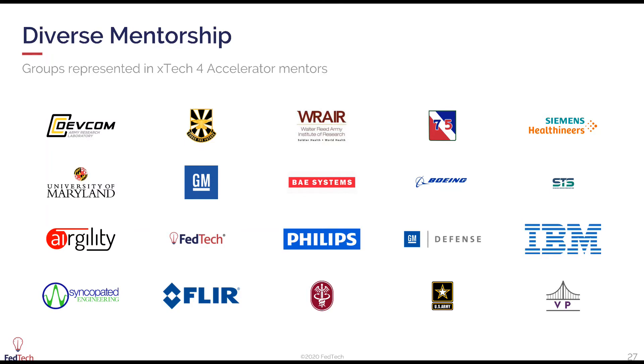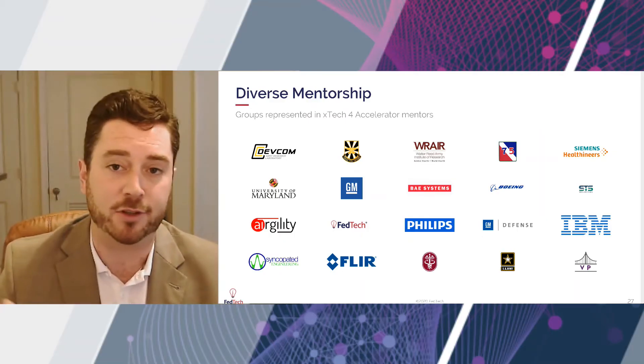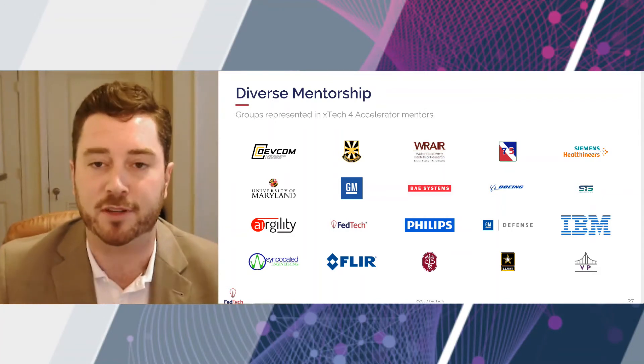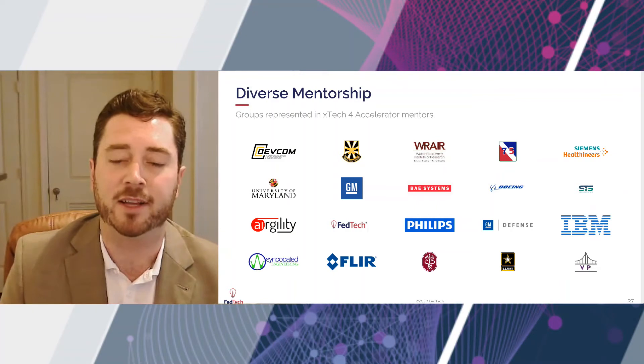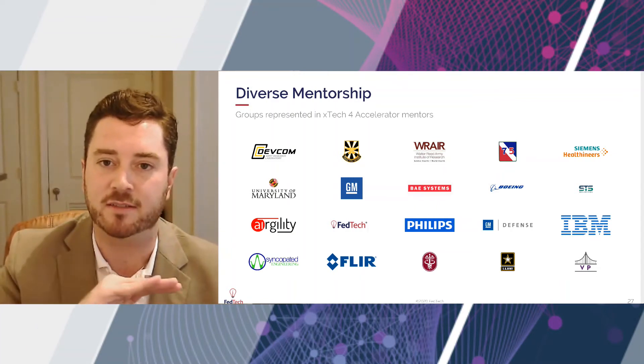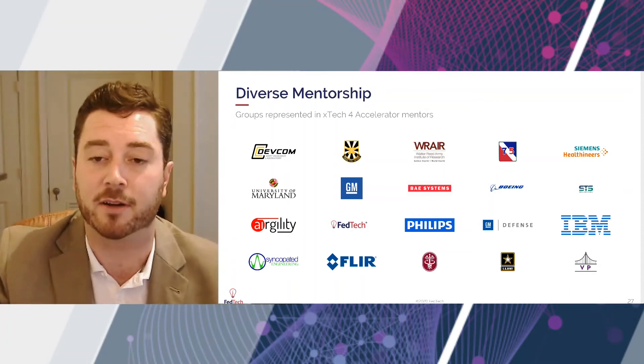Just to touch on the diversity of the mentorship — this is just the groups represented in the XTech 4 accelerator. At FedTech, we run a few other accelerators for the Army and also the Department of Energy. We're really proud of this very interesting cross-section from across the US of advanced technology ecosystem enablers — it could be big corporates, startups, Army, or general people in the community. We do our best to find them, recruit them, train them, and put them together in what I think is a really unique slice of the ecosystem to help our companies.